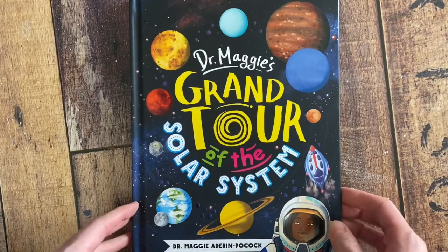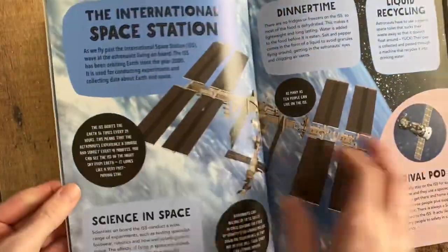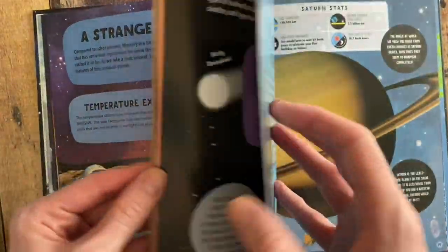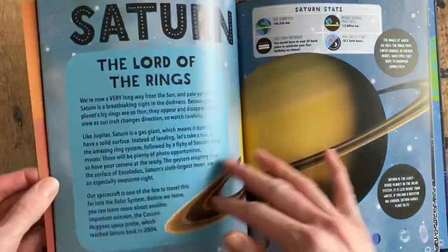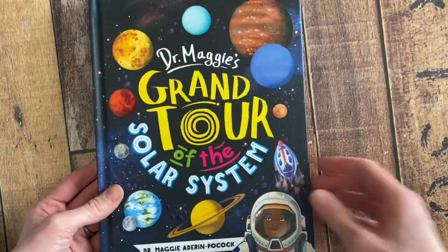One of our brand new titles is Dr. Maggie's Grand Tour of the Solar System. It takes you on a tour through the solar system and explains it as if you're actually there — putting on a suit to visit Mars since you need to breathe carbon dioxide, climbing a mountain, having a snowball fight on one of the planets. It's a really fascinating way to approach space and the universe.